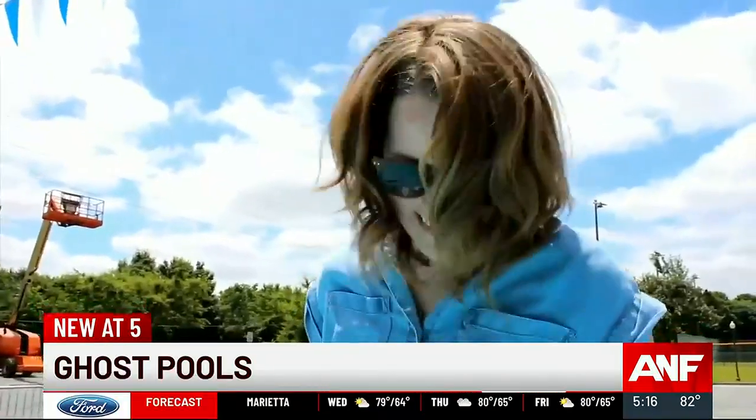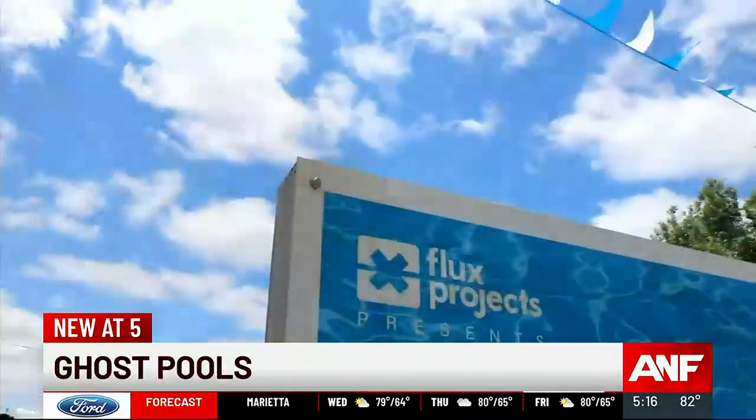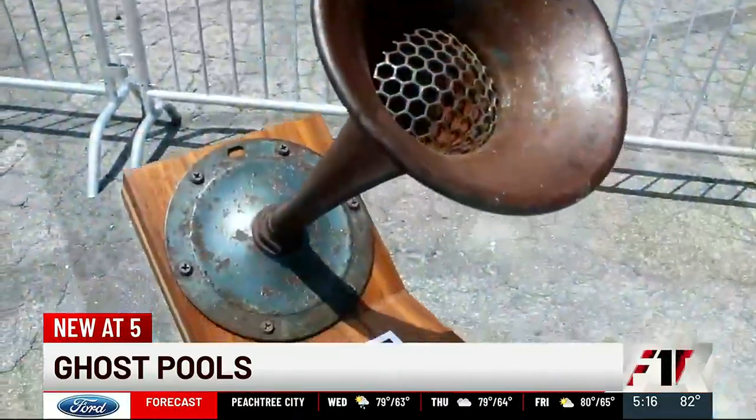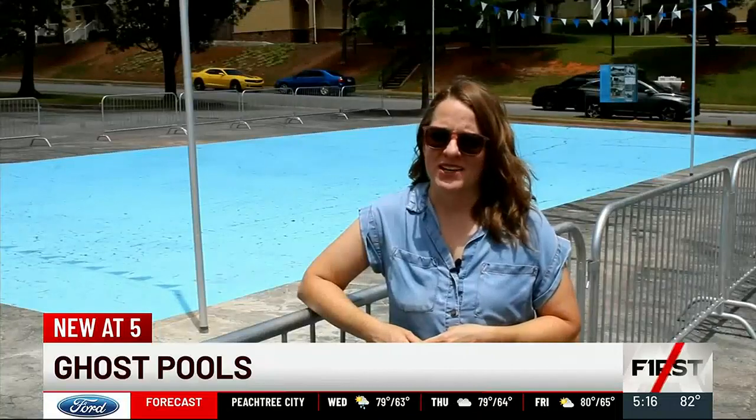Hannah Palmer created both public art installations to talk about the legacy of public swimming pools in East Point and the lack of a public swimming pool now. She said, "I kind of wanted to educate my community on that history so that we can dream big about the future."